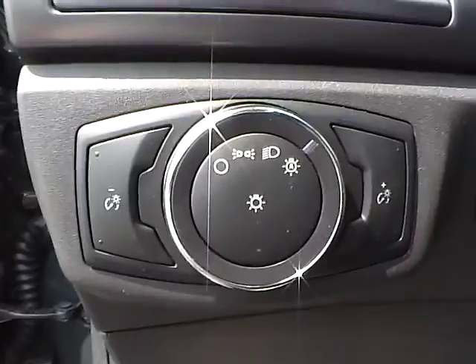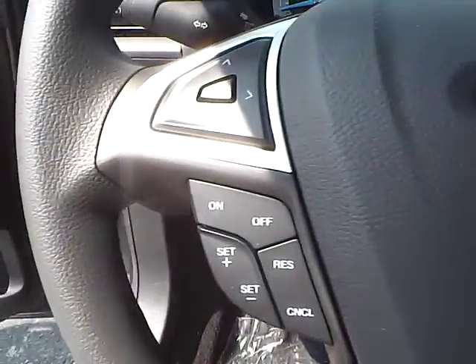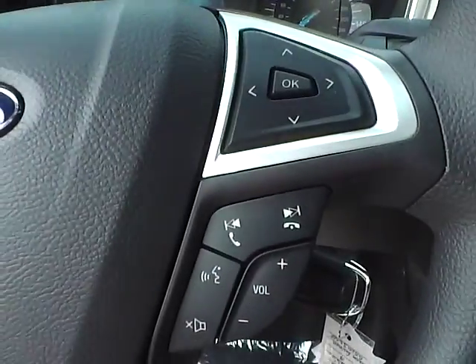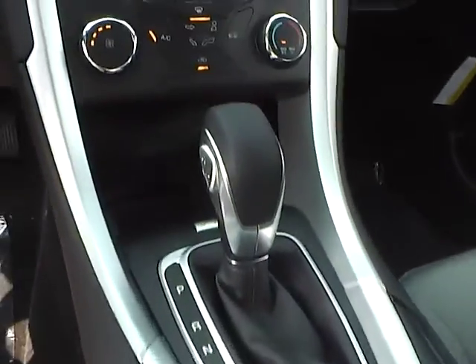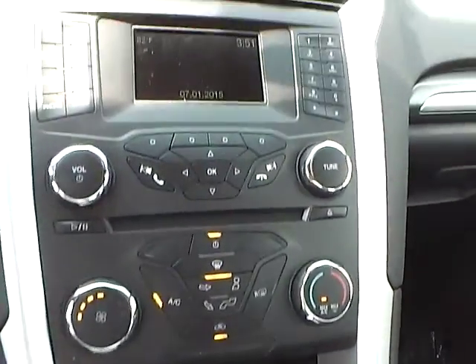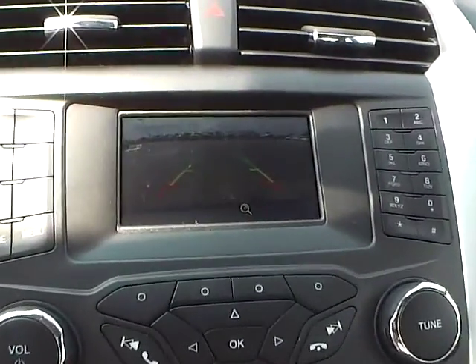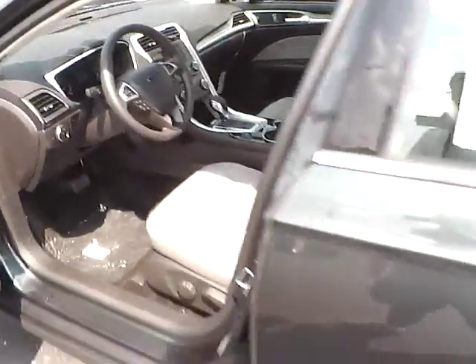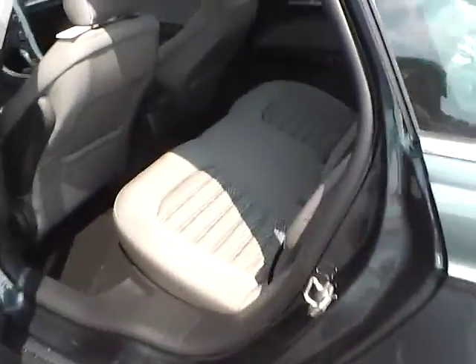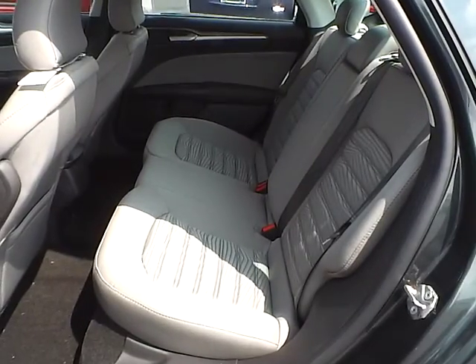Automatic headlights, cruise control, steering wheel audio controls, backup camera, folding rear seat.